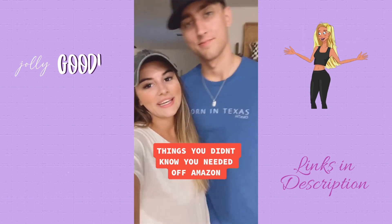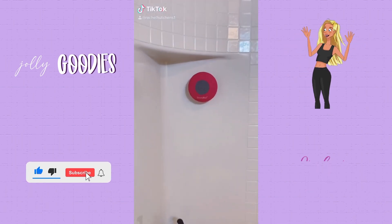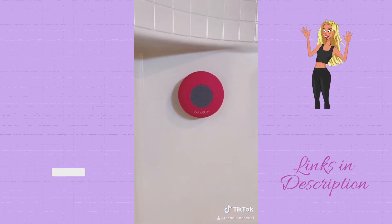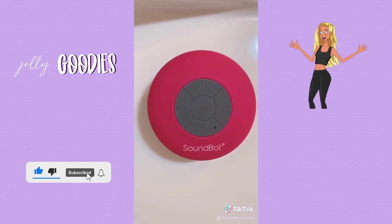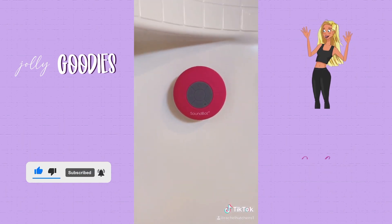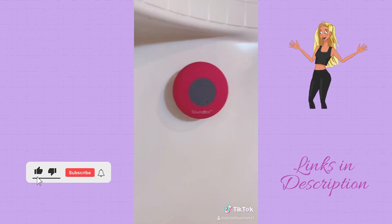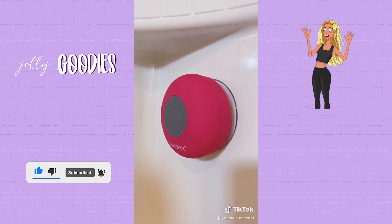Things you didn't know you needed — meet the SoundBot, our waterproof Bluetooth shower speaker found on Amazon for only $17. It's hands-free with control buttons to pause, play, and skip songs forward and backward, plus a built-in microphone to answer incoming phone calls. The suction cup on the back lets it stick to almost any surface, and you can play music for up to six hours on one charge.